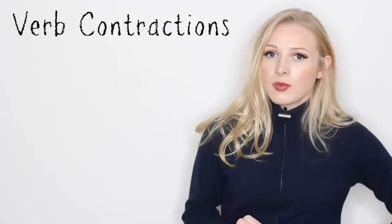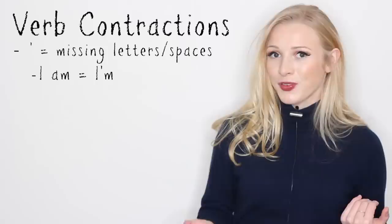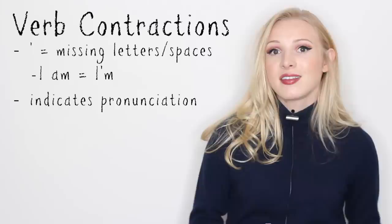Now, let's talk about apostrophes with verb contractions. I have got five of the most common situations in which verb contractions are used with apostrophes. An apostrophe in a verb contraction basically shows missing letters. For example, I am — I'm. That apostrophe is showing that missing A and the space. It also gives you an indication on pronunciation.